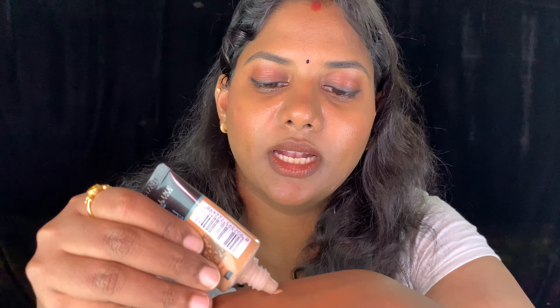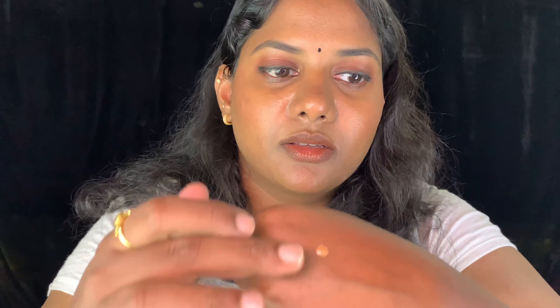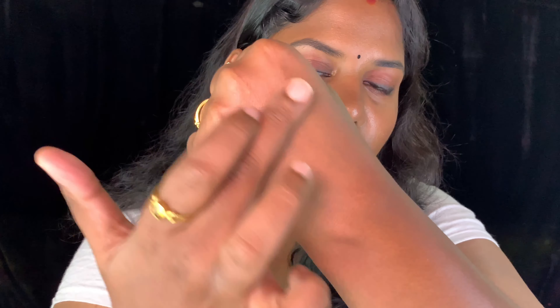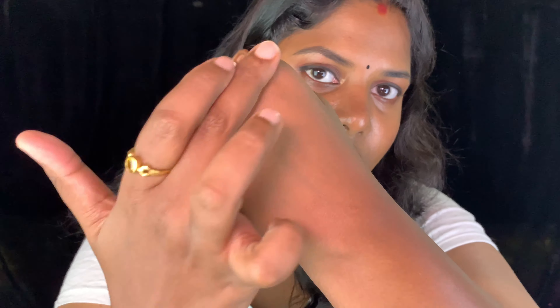The finish is what I love — it's so creamy, glides on beautifully, very watery and lightweight. You can compare it to the MAC Face and Body foundation. Even though the shade was lighter than my arms, it blended into my skin and looked really nice. It's amazing for summers and very travel friendly in a tube.